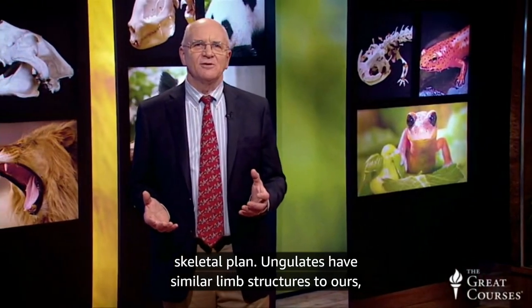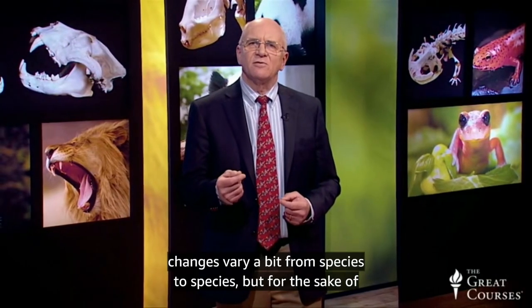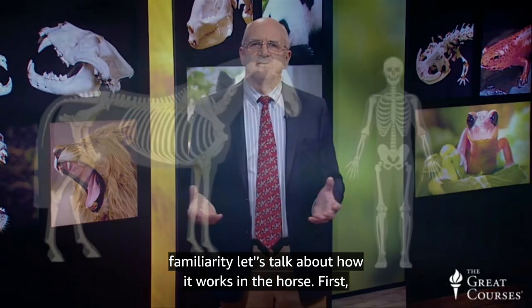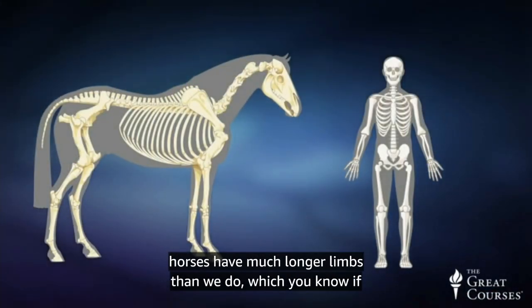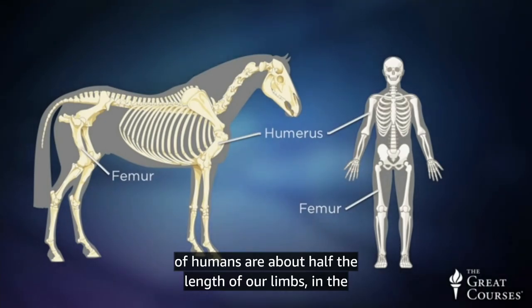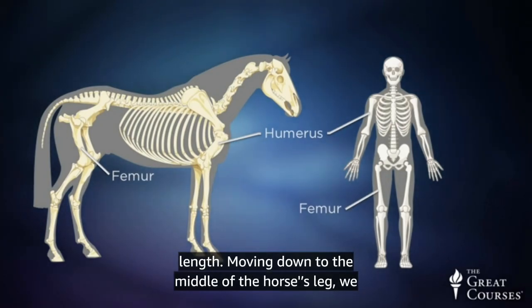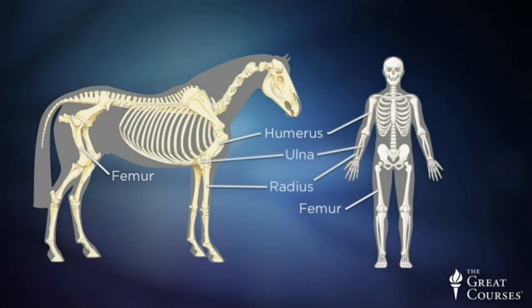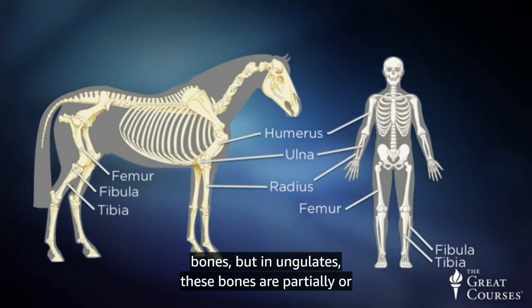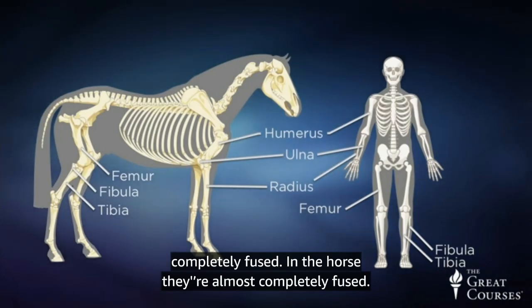Ungulates have similar limb structures to ours, but the sizes and proportions of the bones are different. In the horse, while the humerus and femurs of humans are about half the length of our limbs, in the horse these bones only make up about a third of the limb length. Moving down to the middle of the horse's leg, we come to the radius and ulna of the foreleg, and the tibia and fibula of the hind leg. In our limbs, these are two separate bones, but in ungulates, these bones are partially or completely fused — in the horse, they're almost completely fused.